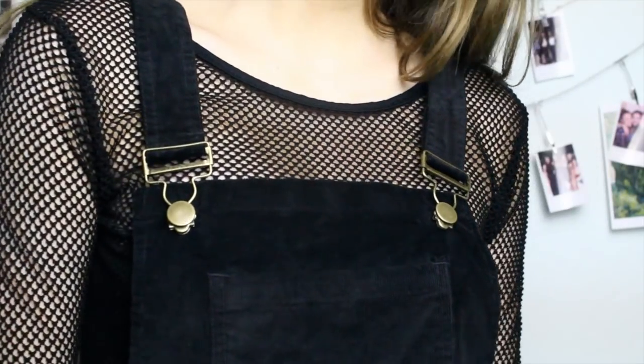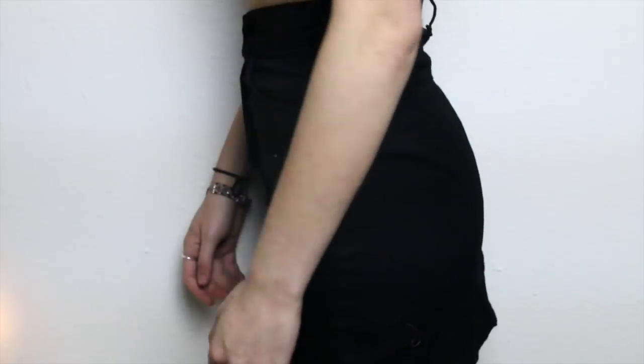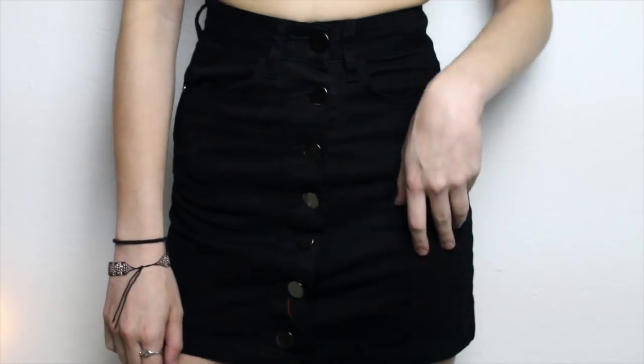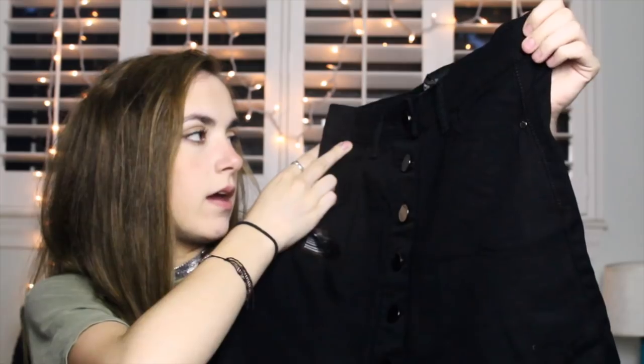Then I got these really cute corduroy black overalls — it's actually an overall skirt. I love overalls, they're super comfortable and really fun to wear, and I love corduroy. Then I got a black jean button-down high-waisted skirt. This goes with so much, so I'm super excited to wear it throughout the summer. The buttons are really big and kind of mirrored, which I thought was cool.